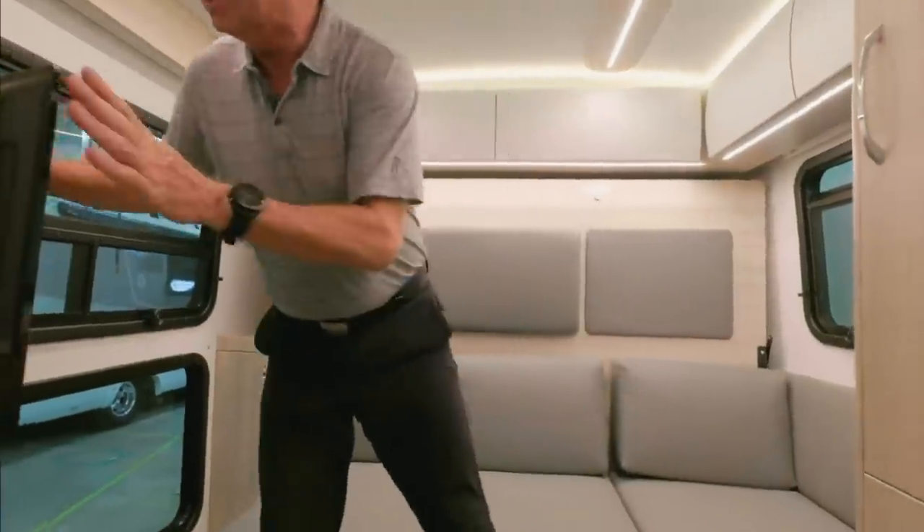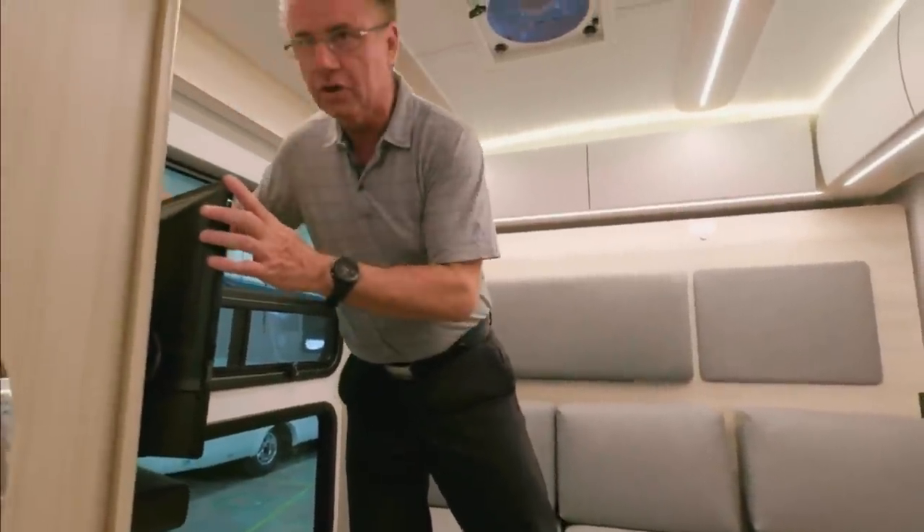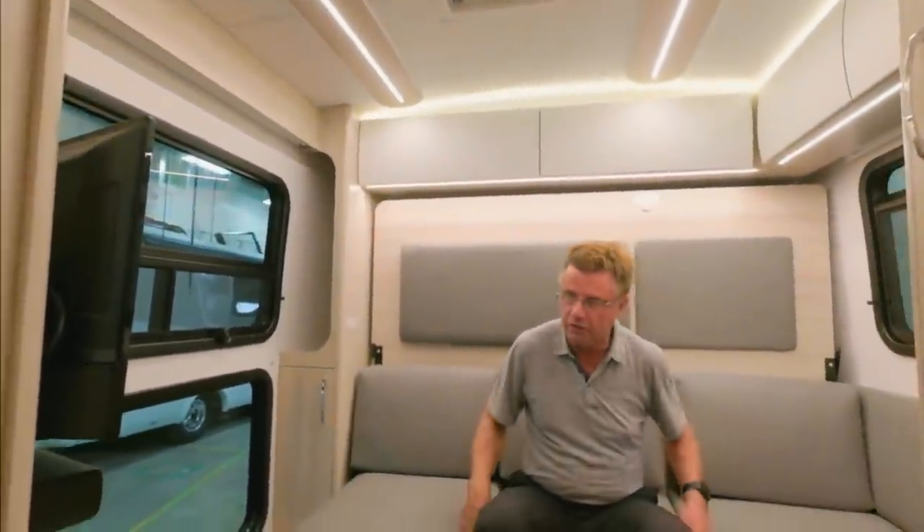Jeff asks: does the rear TV swivel? The rear TV is stationary — it's just locked in place. It does not swivel.